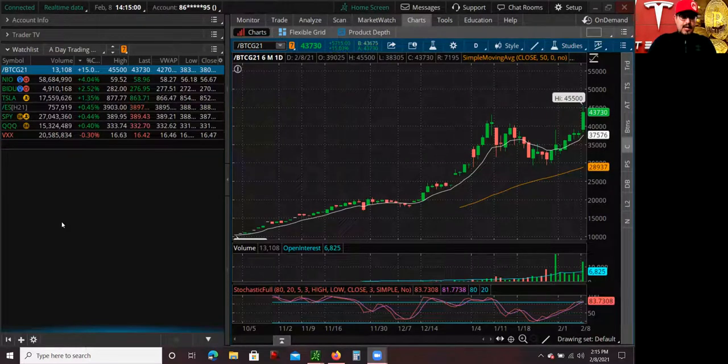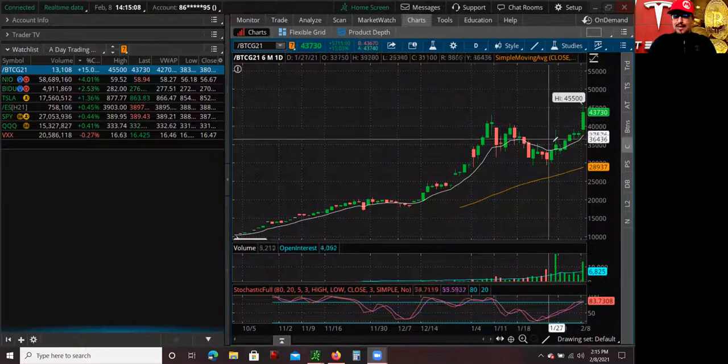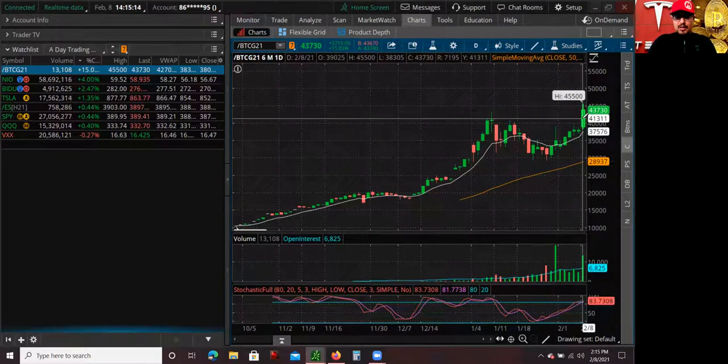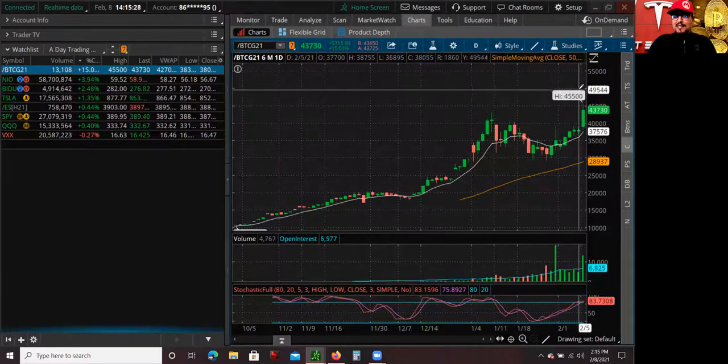Check out the Bitcoin futures chart — this pretty much coincides with the Bitcoin trend. Huge move, huge volume coming in, especially here in the futures exchange. There's definitely some open interest in the area. Bitcoin is making a move — broke to all-time highs. We're talking about it made a high of $45,000. Just looking at the volume-based technical analysis and the trend, I could see this hitting $50,000 pretty soon.